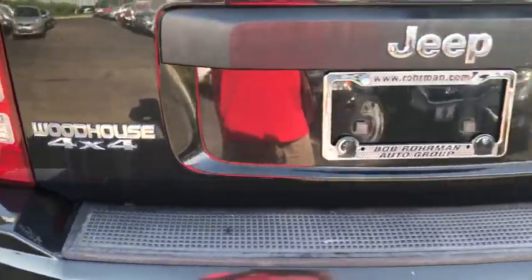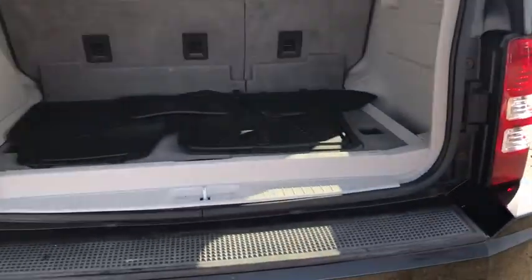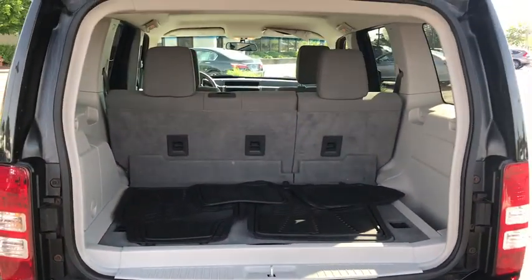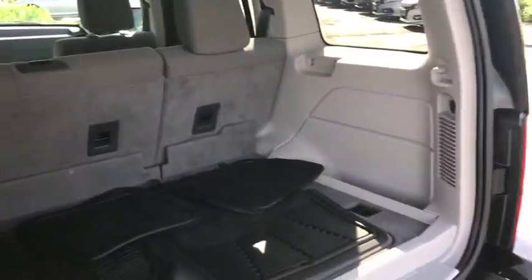Rear window defroster, fog lamps, power windows, electronic stability control, panic alarm, tachometer, remote keyless entry, brake assist, tilt steering wheel, front bucket seats, rear window wiper, front reading lamps.